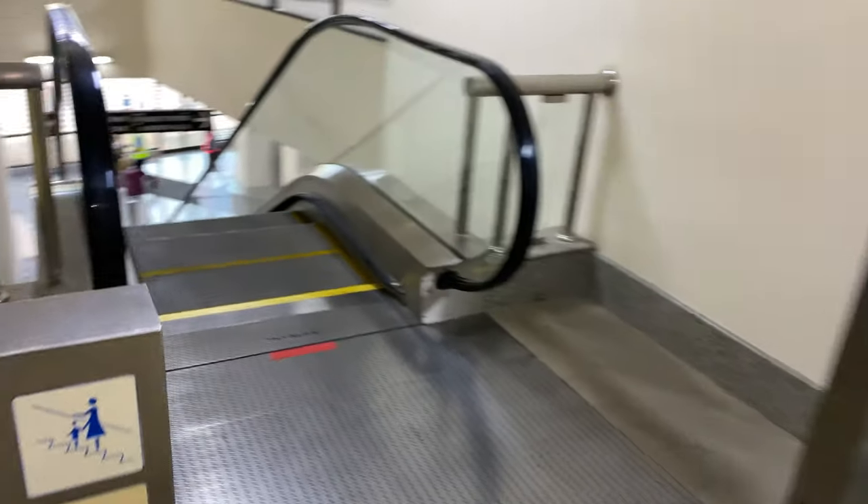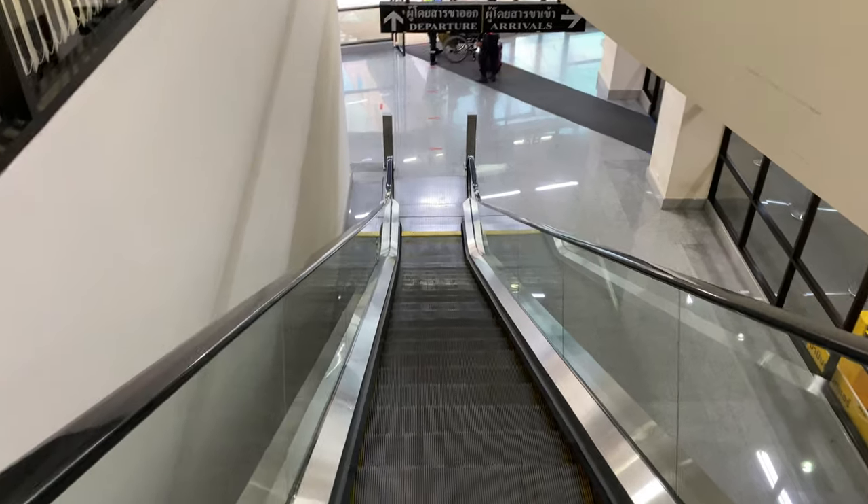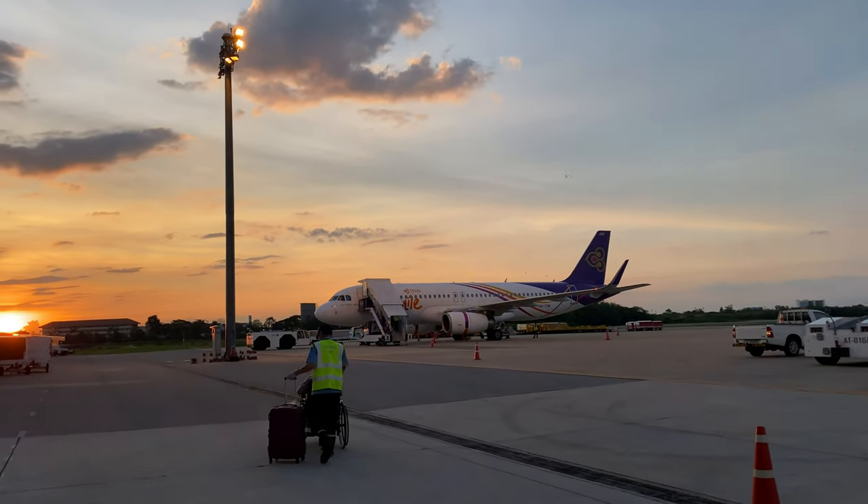Today's boarding process will be a little unusual. Instead of using buses or a jet bridge, we will walk straight to the aircraft and board via stairs. This gives me the opportunity to take amazing shots of our aircraft.